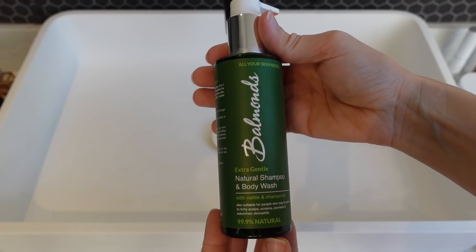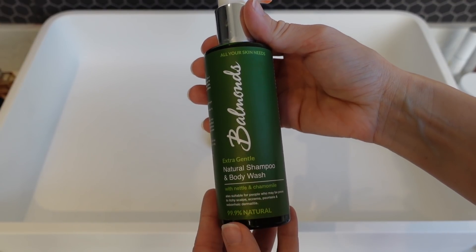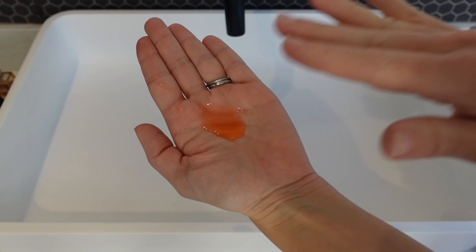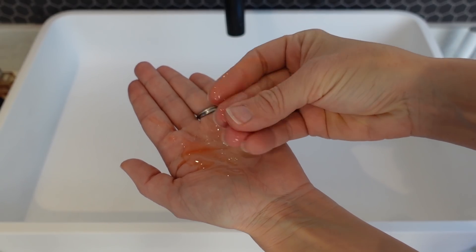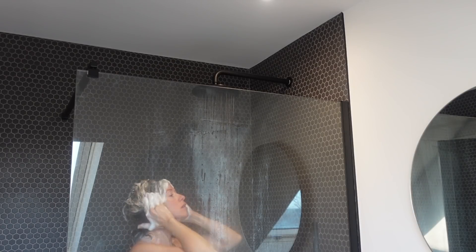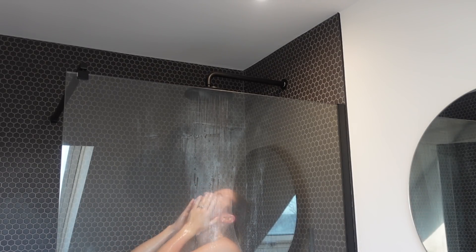I am someone who suffers with dry skin and I also get eczema patches now and then, and it's definitely worse in the winter months. I have been using Balmain's products for some time now and they've really helped my skin so much. In my shower I use Balmain's natural shampoo and body wash. I don't actually wash my hair with this product as I have quite fine hair, but I do use it as my body wash and it really helps to keep my skin moisturised and soft.